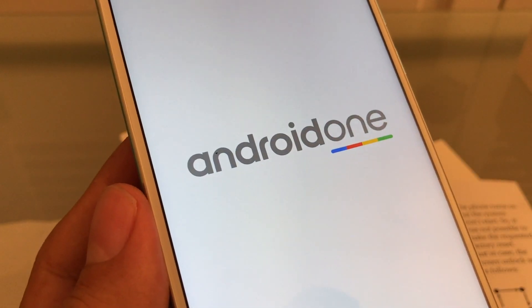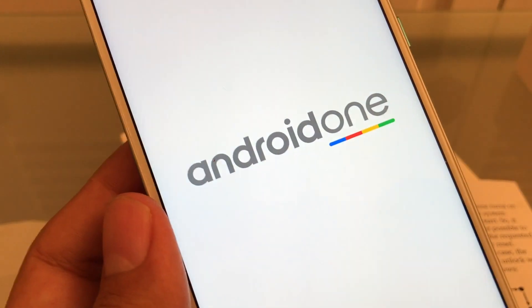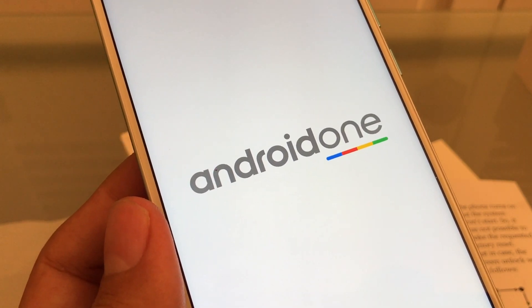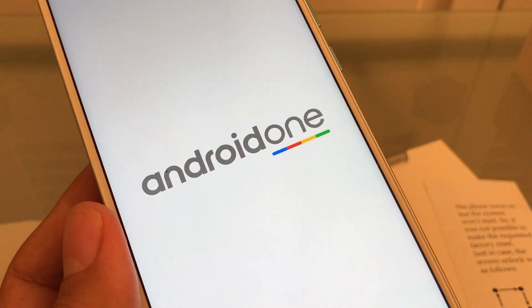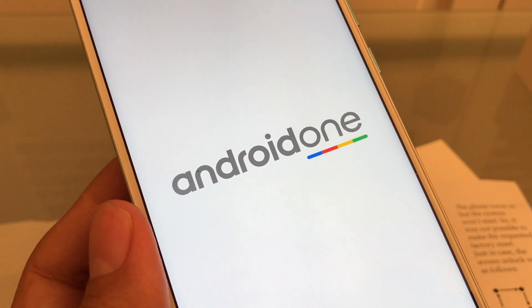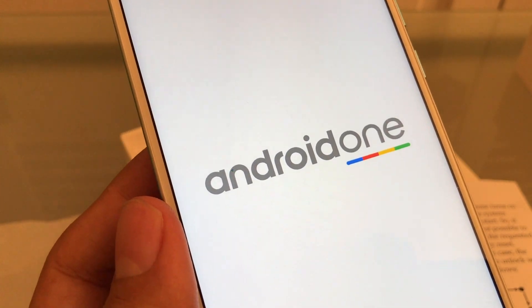I just wanted to update you guys on this unfortunate situation with the Mi A2 Android One from Xiaomi. Thank you so much for watching. The best way you can help my channel is by subscribing and liking this video. Please put your comments below about what you think, if you have the same problem, or any suggestions for new videos. Thank you guys, bye.